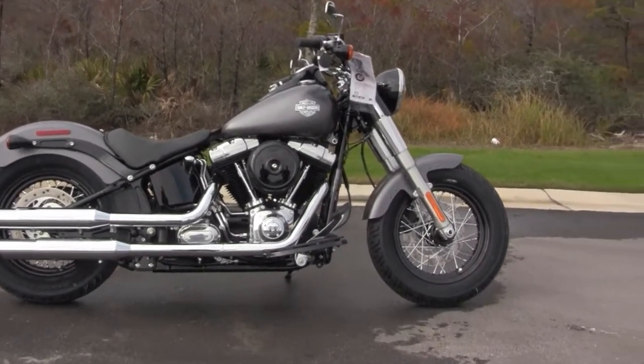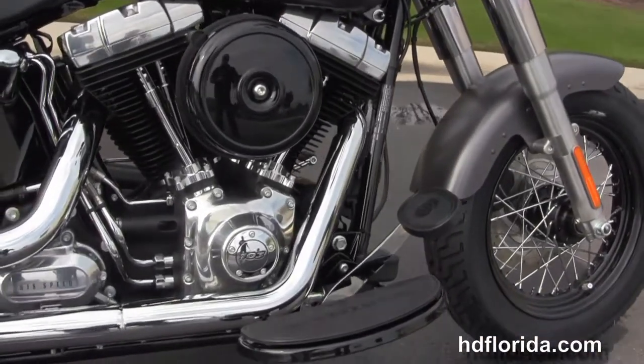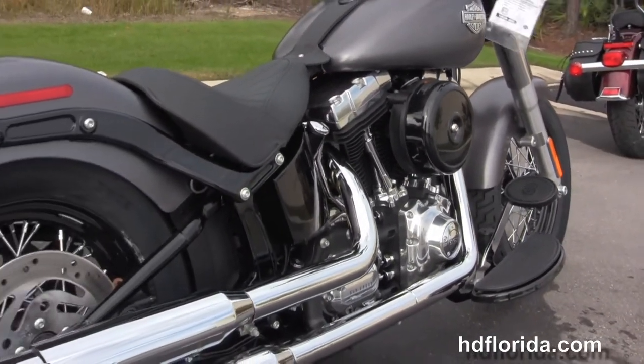The Slim starts out front with the 16-inch black steel-laced wheels and single-disc brakes. We head on back to the full-size Half Moon Rider floorboards and the counter-balanced 1690cc twin-cam engine.